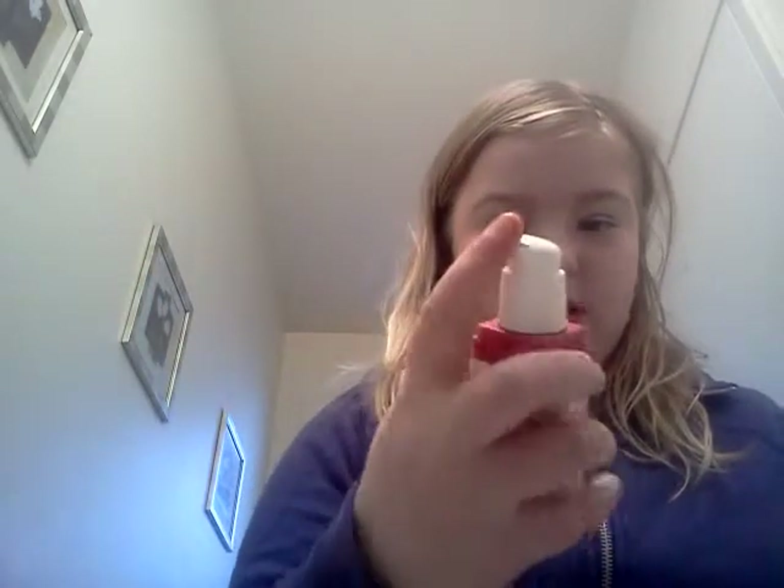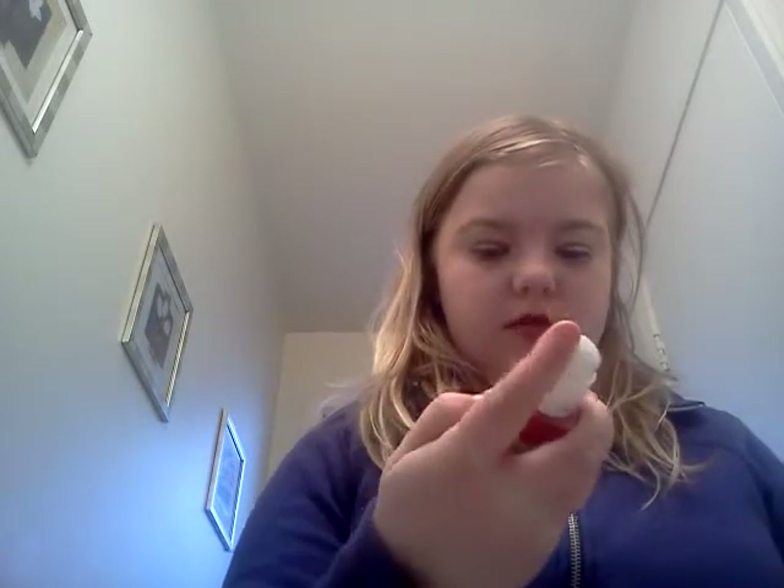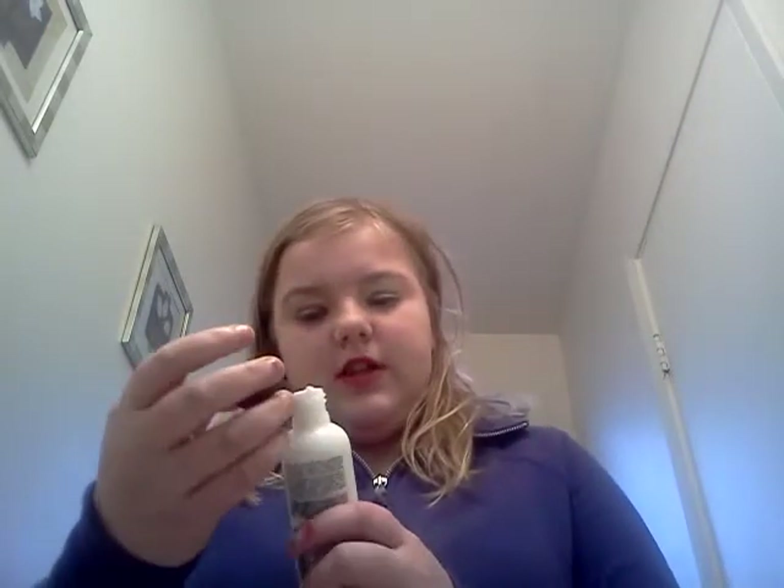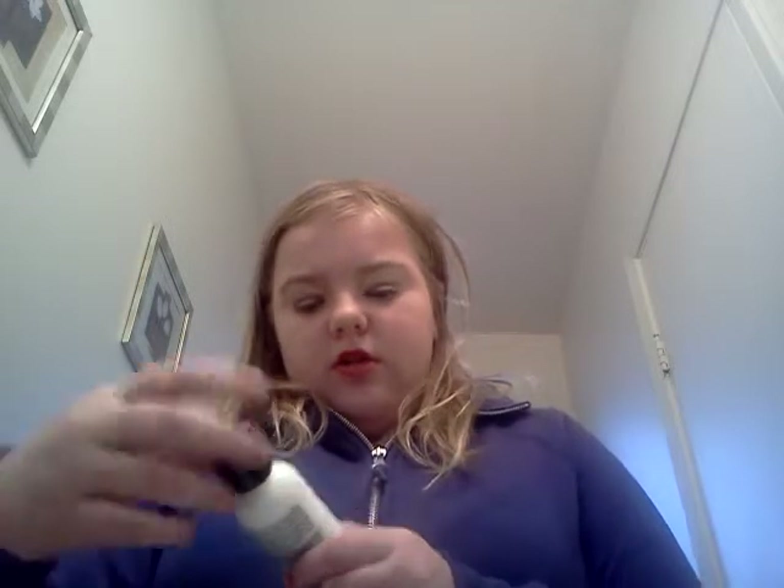I have never ever used this ever in my life — I think it's my mom's, it's Revlon. Okay, so that was a foundation. This is eye makeup remover, it's from Avon — moisture effective hydra.